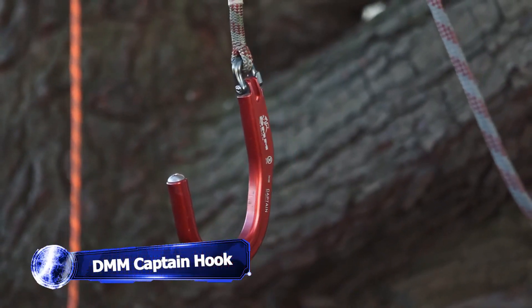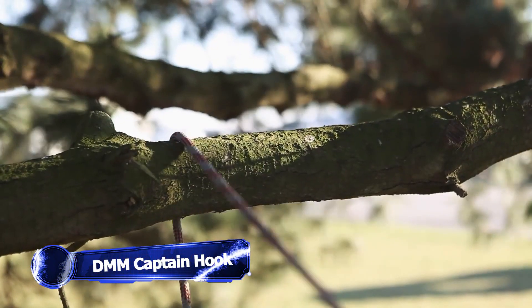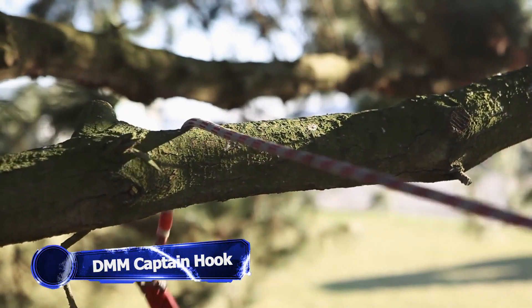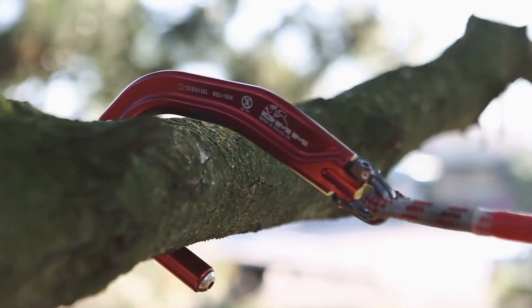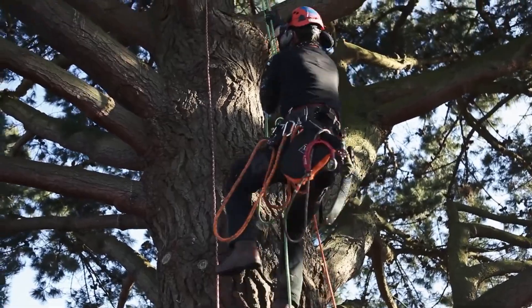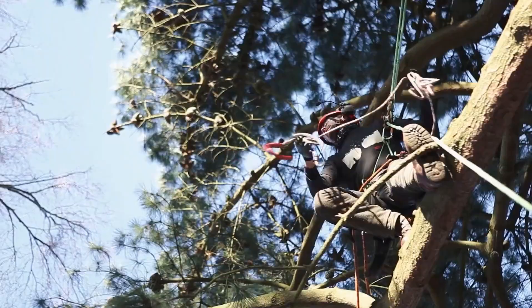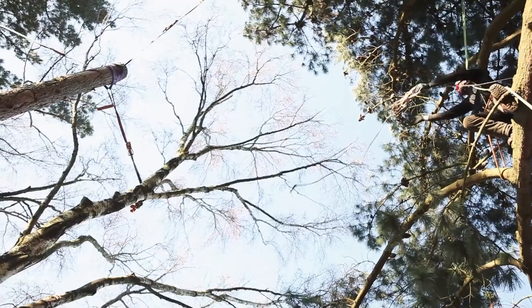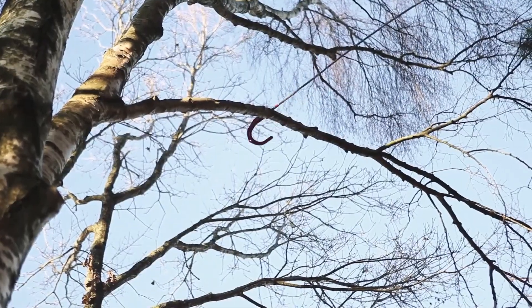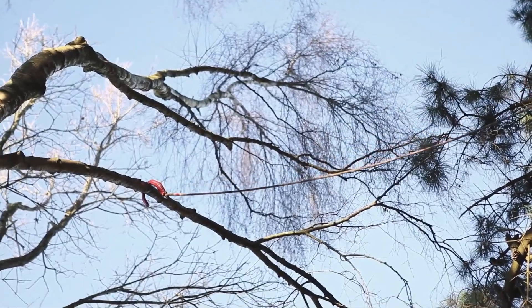Meet the Captain — your ultimate partner for modern work techniques. A self-orienting throwing hook that serves as a valuable positioning aid, its primary goal is to increase stability and enable repositioning during intricate tasks that require precise control. Equipped with a shackle that reduces torsional friction, this hook can effortlessly pivot onto anchors up to 90mm in diameter, ensuring a secure and reliable connection.